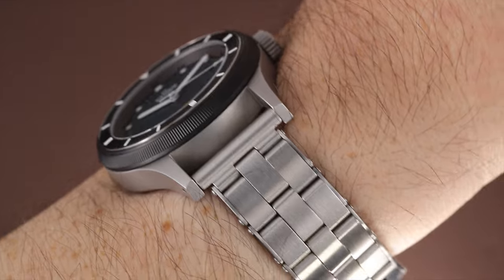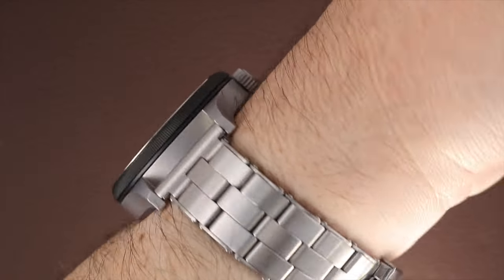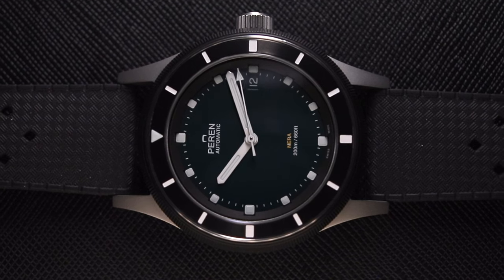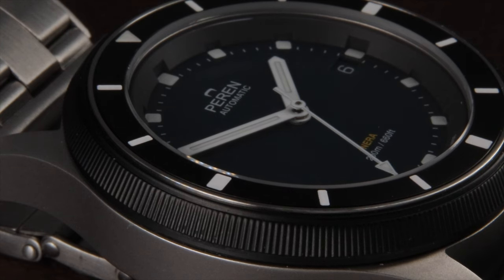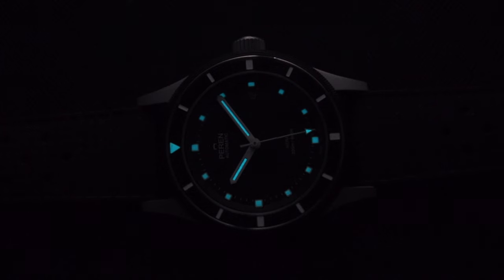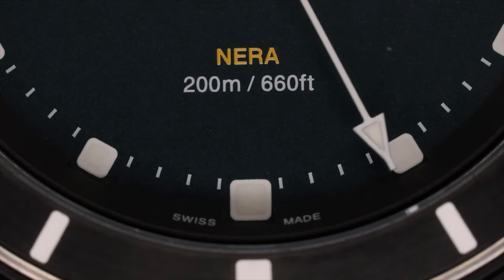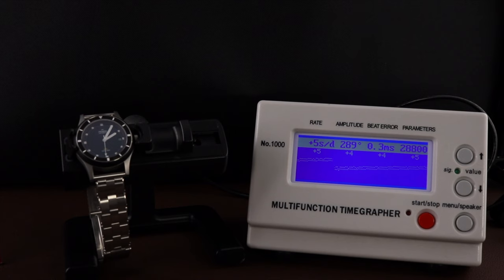The case thickness is 12.8 millimeters and the lug width is the very popular 20 millimeter sizing, giving plenty of strap and bracelet swap options. Priced at just around $600, this watch has everything you'd want at this price range: a flat sapphire crystal with three layers of AR coating, BGW9 Super-LumiNova applied to the hands and bezel, 200 meters of water resistance, and the tried-and-true Swiss-made Sellita SW200 beating at 28,800 vibrations per hour — or 4 hertz — hand regulated to an accuracy of around plus 5 seconds per day, with a slight beat error and a healthy amplitude of around 285 degrees.